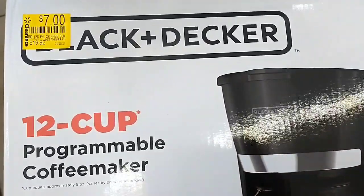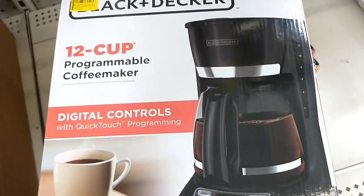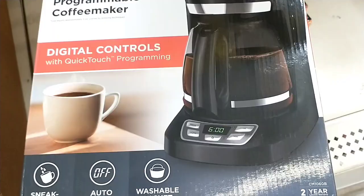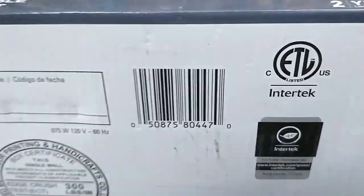These Black & Decker coffee makers were $19.92 down to $7 in this store, and it's a 12-cup programmable coffee maker. And here is the barcode.